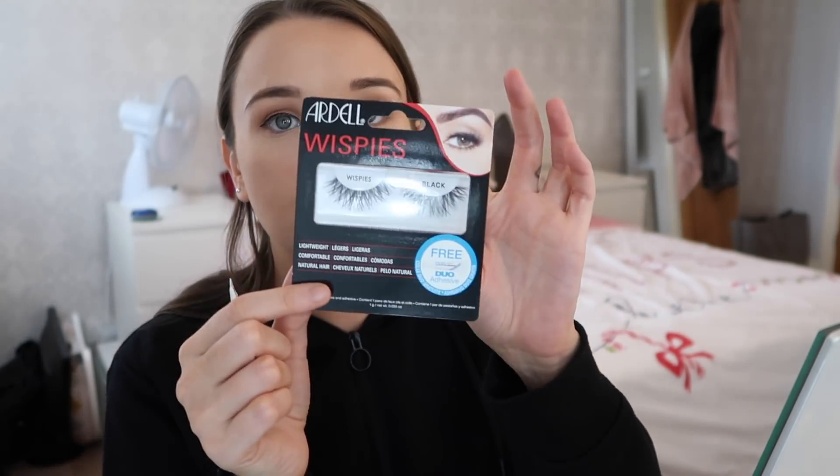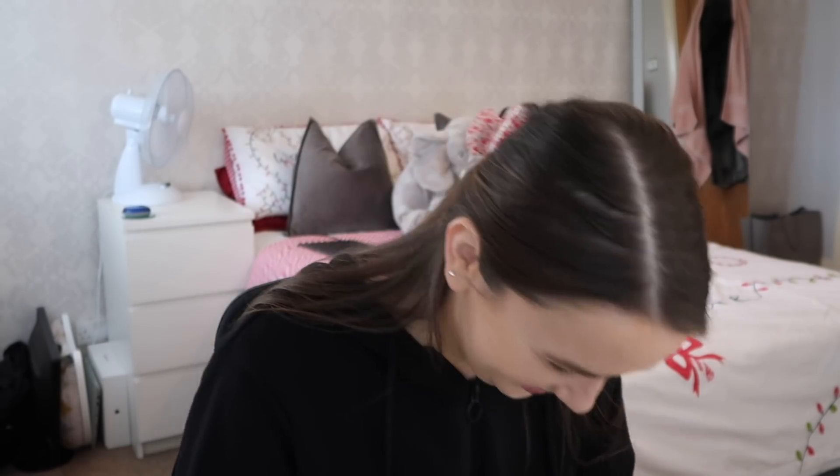I've already got a pair of lashes — these are the Ardell Wispies. I get my Duo glue, put it on the back of something, and run the lash through it — putting it on the end rather than directly on the lash. 'What will you miss most when you move out?' Probably this crazy thing we have in my house — I put my clothes in a bin in the bathroom and then magically the next day they come back into my room clean.